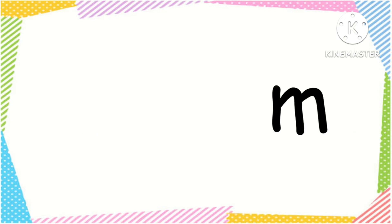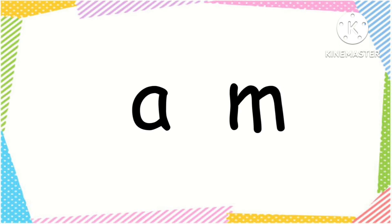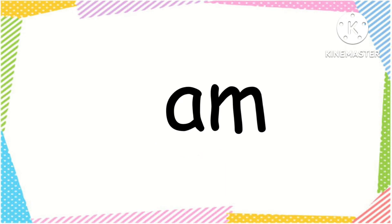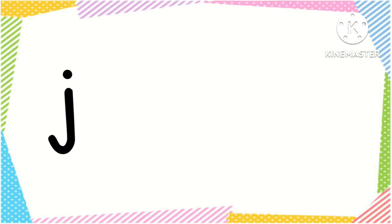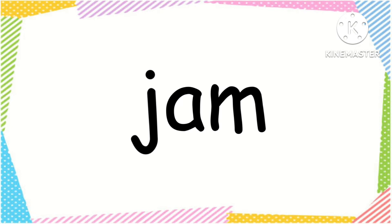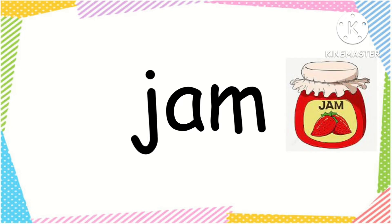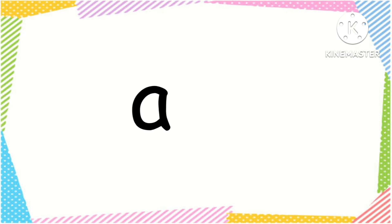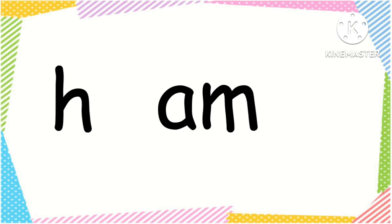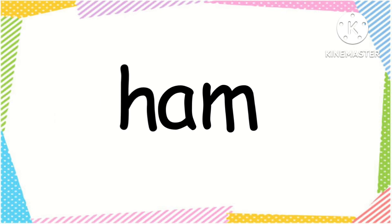AM word family: A, m — am. J, am — jam. A, m — am. H, am — ham.